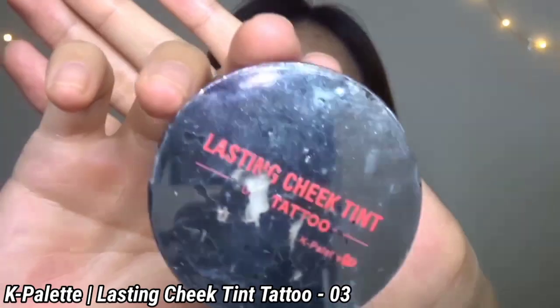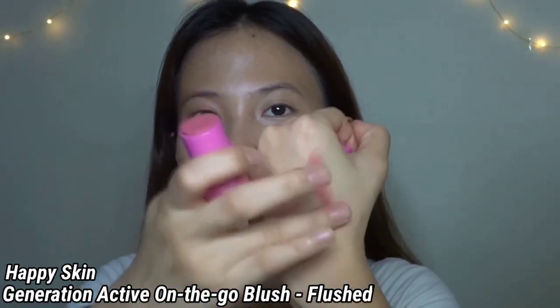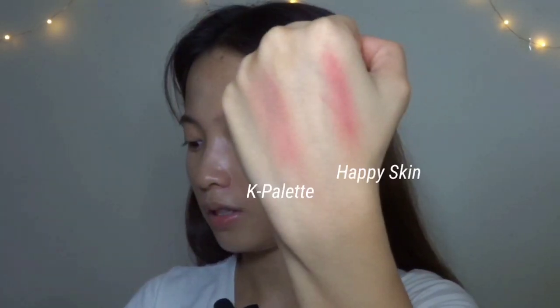Moving on to blush. What I use are cream blushes for everyday. But for occasions, events, weddings — I use powder blush. There are two blushes I use currently. One is by K Palette — gamit na gamit siya, it looks very natural. And the other one is the Happy Skin Generation Active On The Go Blush. I haven't set my under eyes yet because I'm using a cream blush first — I'll dab it on the cheek area.